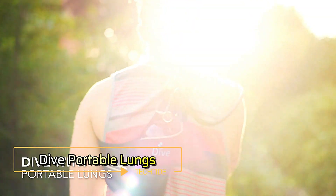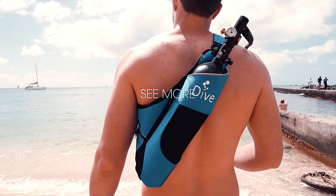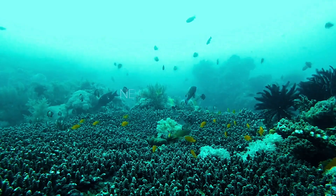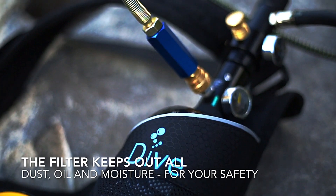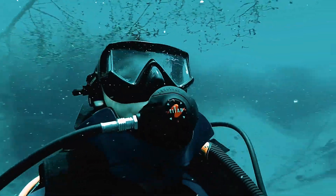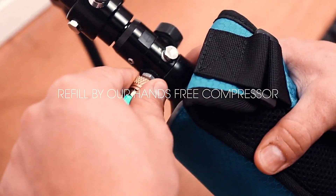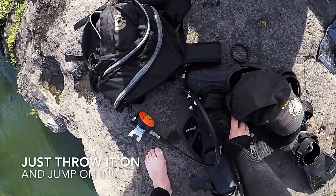For those seeking the thrill of underwater exploration without the burden of heavy scuba gear, Dive Portable Lungs is the perfect solution. This innovative diving kit is compact enough to fit into a backpack and includes a hand pump and oxygen cylinder. The hand pump allows you to fill the cylinder manually, providing up to 30 minutes of air, ideal for short dives in lakes, rivers, or coastal areas. While it's not designed for deep or extended dives, it offers ample time for discovering underwater wonders in a more accessible and convenient way. The best part is the ease of refilling — simply resurface, use the hand pump, and you're ready to dive again. This makes it an excellent option for spontaneous and lightweight diving adventures.